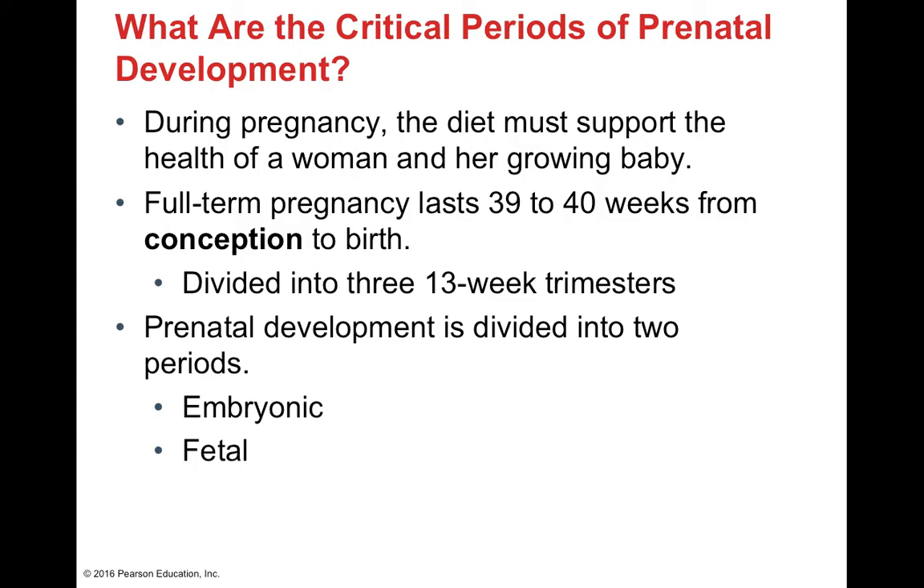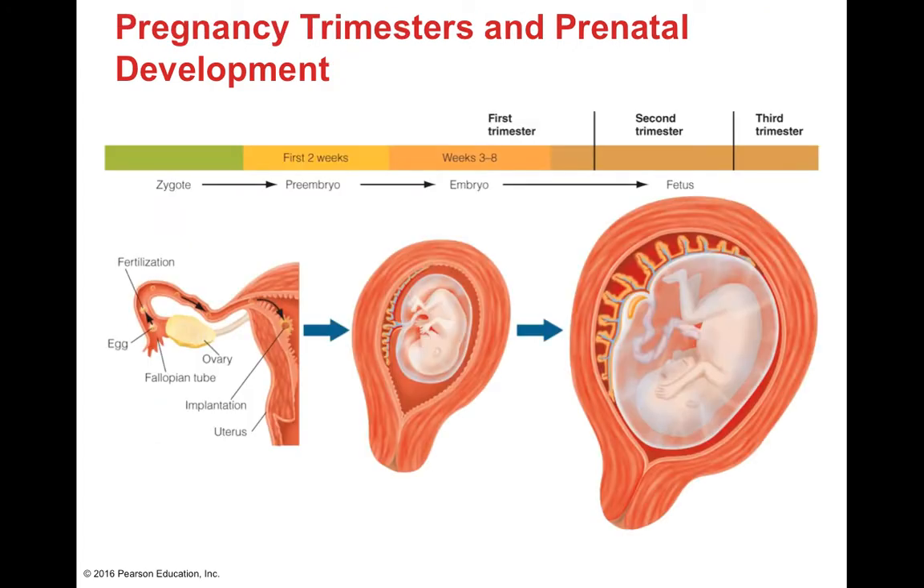The goal for a healthy pregnancy is to support the health of both the woman and her growing baby, meaning the diet has to meet the nutritional demands of pregnancy and infant development. A normal pregnancy lasts 39 to 40 weeks from conception to birth and is divided into three trimesters, each 13 weeks long. We separate prenatal development into two major periods: the embryonic period and the fetal period.